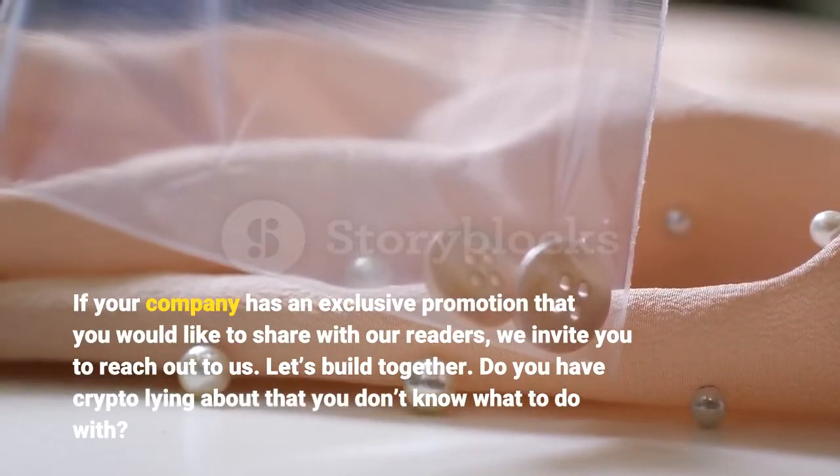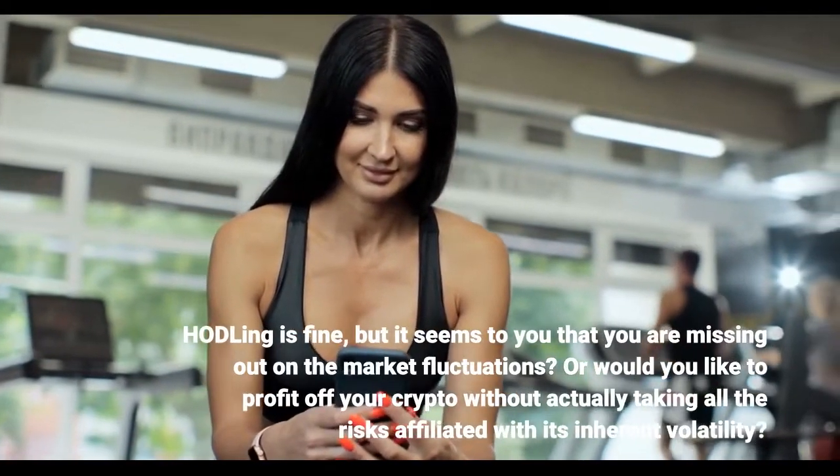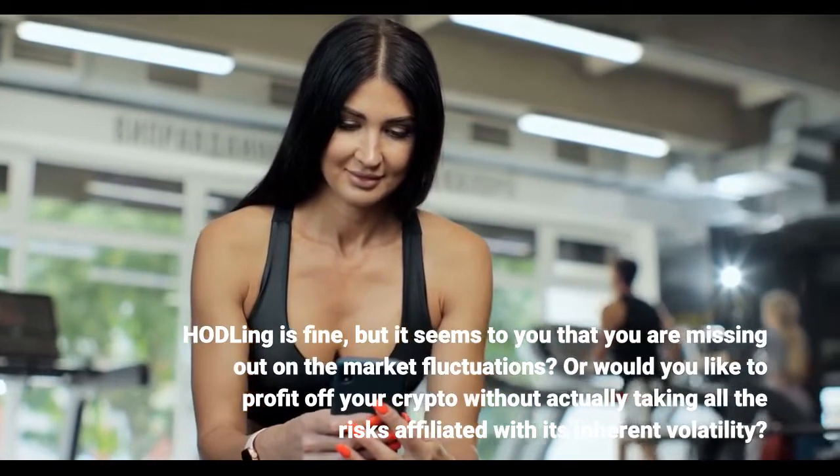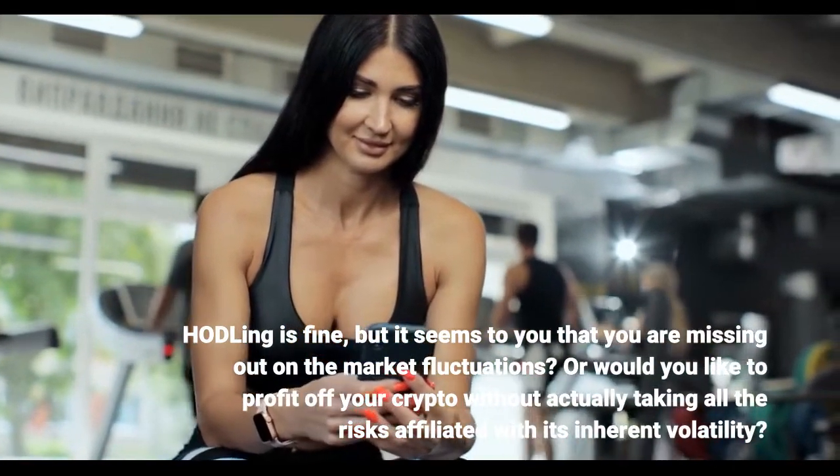Do you have crypto lying about that you don't know what to do with? Hodling is fine, but it seems to you that you are missing out on the market fluctuations? Or would you like to profit off your crypto without actually taking all the risks affiliated with its inherent volatility?